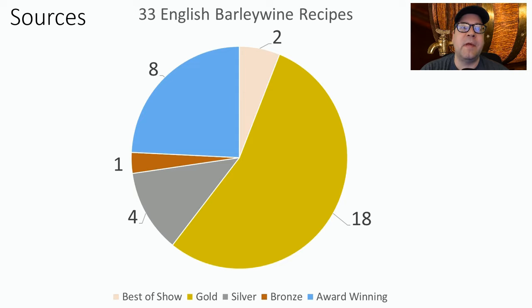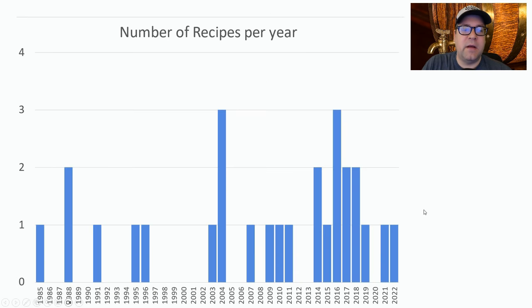Hello and welcome to another episode of Mean Brews. Today I'm covering English Barley Wine — we've already done American, so let's do the English one. I found 33 English Barley Wine recipes: two were Best of Show, 18 gold, four silver, one bronze, and eight were award-winning. Here's the histogram of recipes dating back to 1985, when Barley Wine was just one style, into the 2000s when they split into American and English varieties. I tried not to pick recipes from the 80s and 90s that had a lot of American hops, so as not to distort the data.